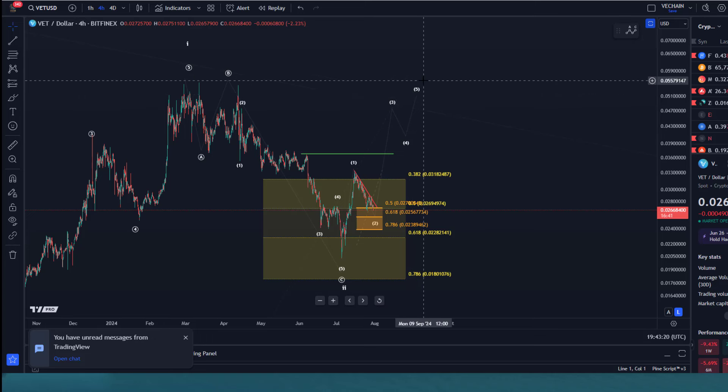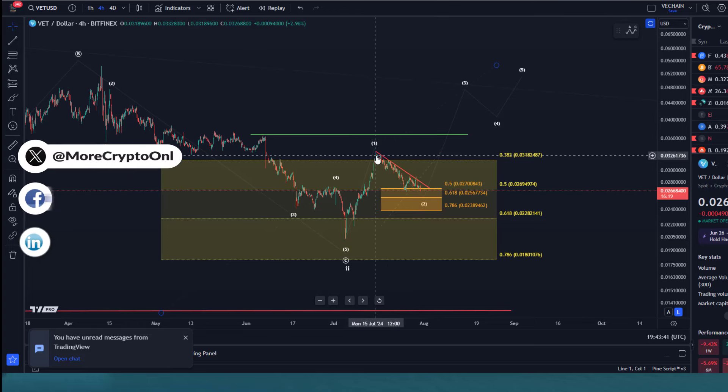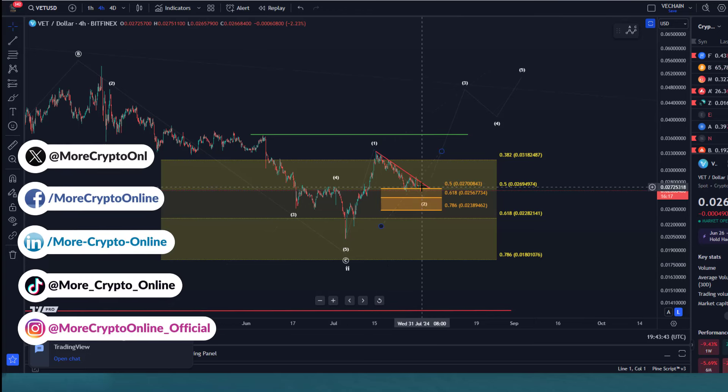Welcome to another update video about VeChain. VeChain is still in a local downtrend after a significant rally between the 4th and 14th of July — roughly a 10-day rally. This decline has already taken more than a couple of weeks.